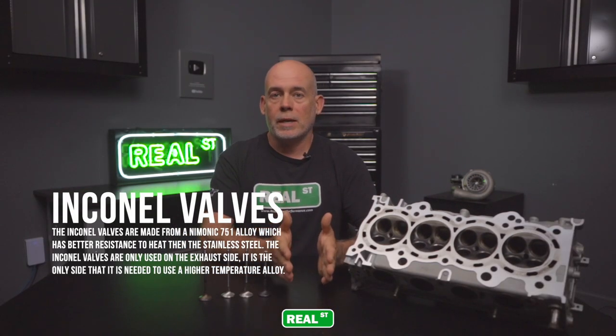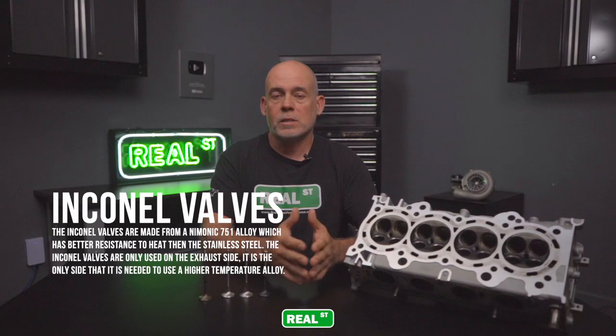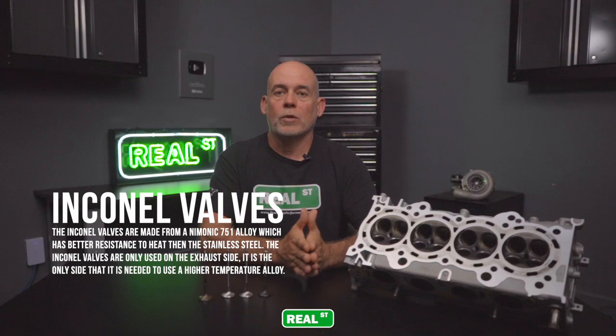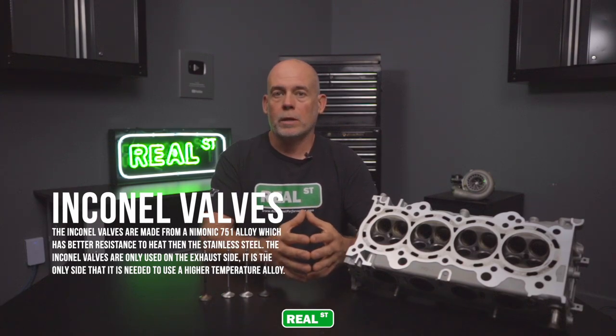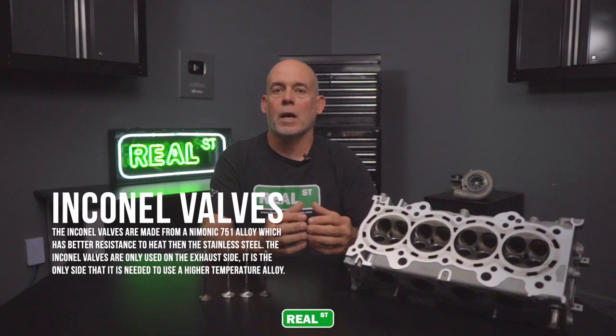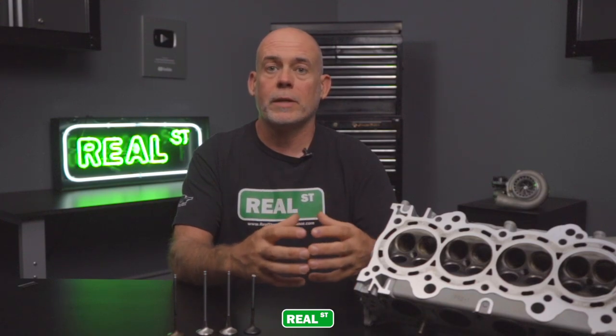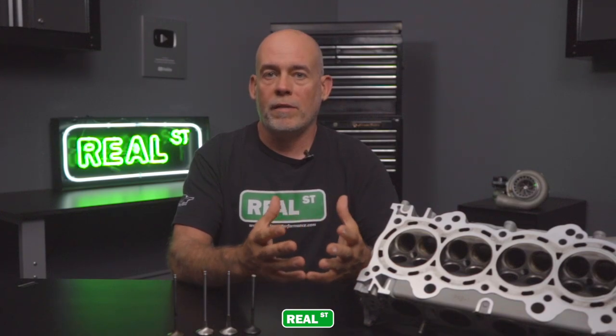That's a huge benefit when dealing with a premium quality stainless or inconel part. Stainless, inconel, and some super alloys that manufacturers advertise are steps in the right direction. If your engine isn't going to be run extremely hard, won't see a ton of back pressure, and you're not going to be using a lot of anti-lag, an aftermarket stainless valve is generally going to be good enough. But if you're going into high back pressure, class racing, using anti-lag on the starting line, and making a lot of boost, spend the extra money on a premium quality inconel valve.